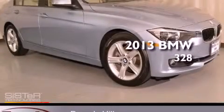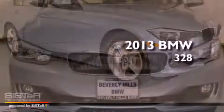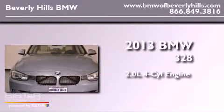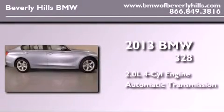This is a brand new 2013 BMW 328. It features a 2.0-liter 4-cylinder engine and an automatic transmission.